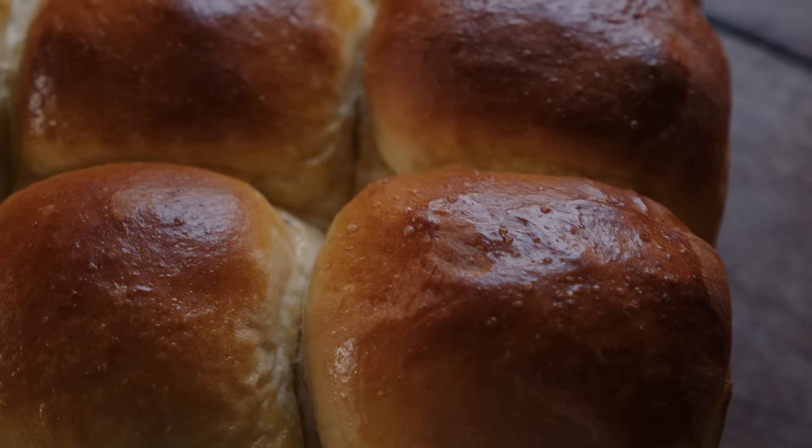The recipe for these buns is just like any other bread: flour, salt, yeast, water. We let it rise and rise and then we have our bun.